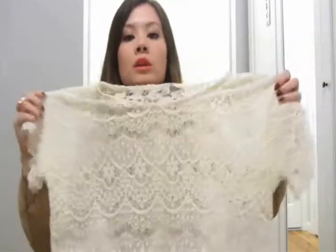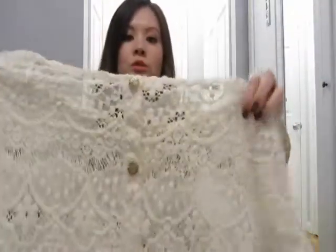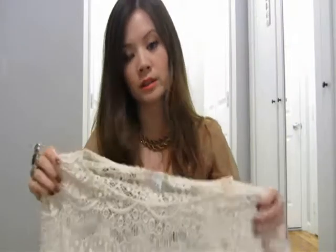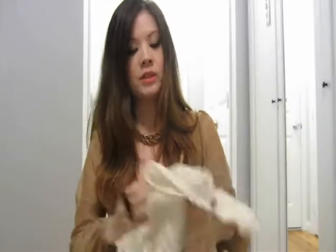This first piece is from Forever 21. It's a short sleeve, boxy type of top with gold buttons all down the back. Since it's so boxy, I would tuck this into high waisted shorts, trousers, or even just tuck in the front to show your waistline.